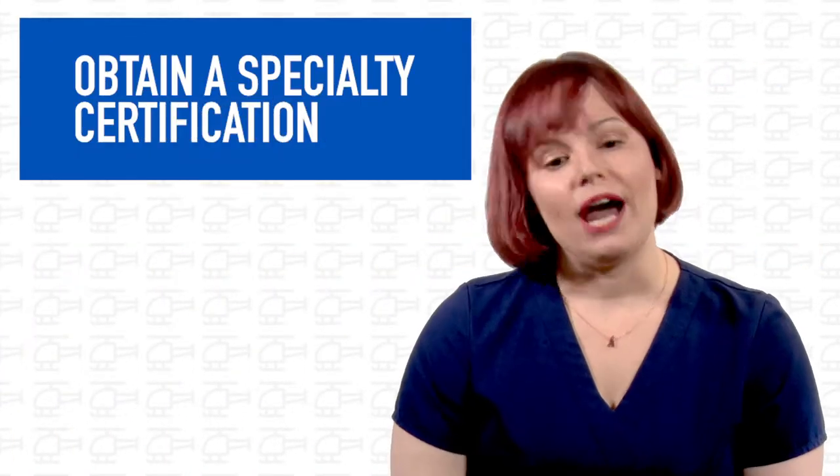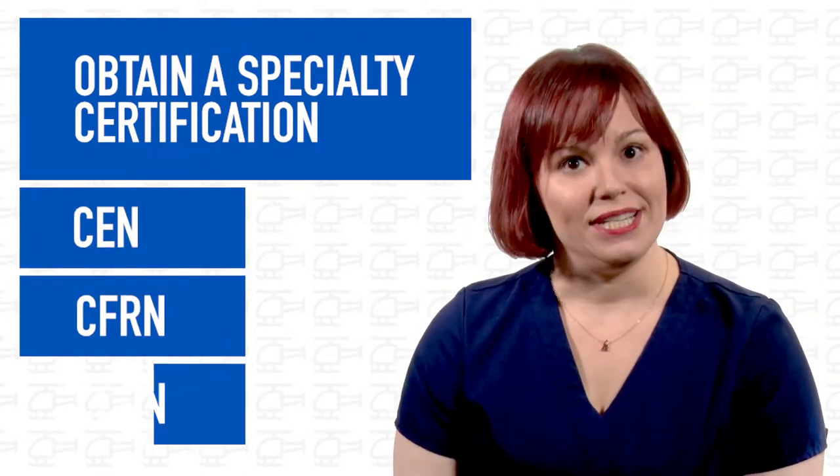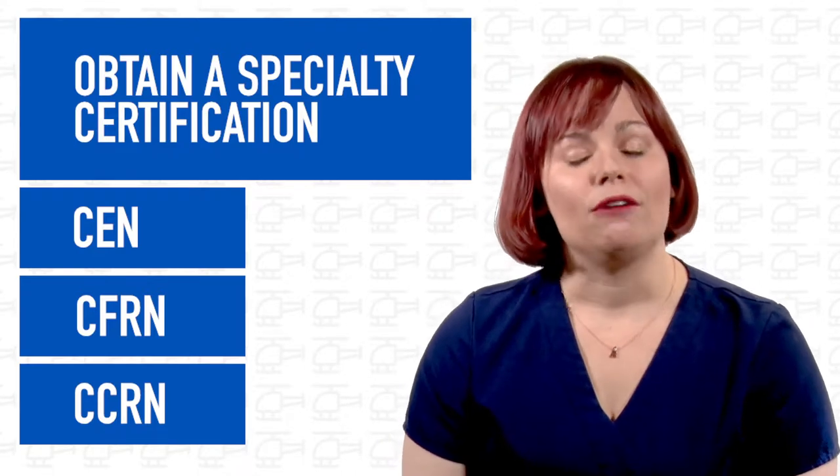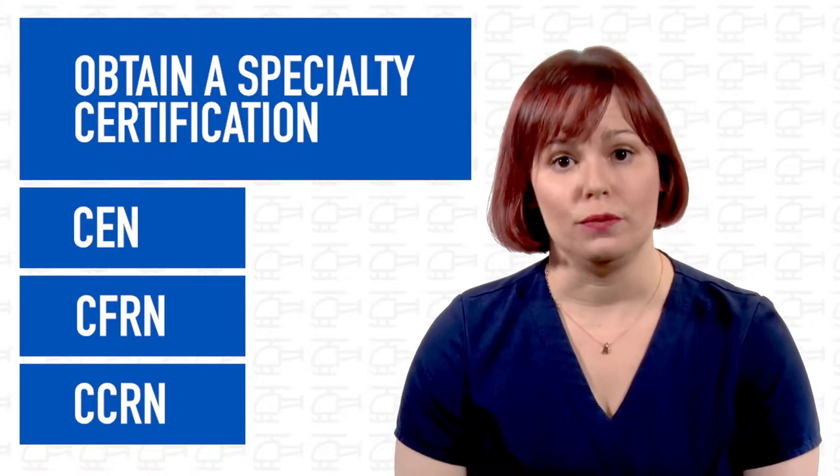You will also have to obtain a specialty certification — either your CEN, your CFRN, or your CCRN. It's helpful to have one of these before you apply; however, most companies will give you up to two years to obtain it after hire.